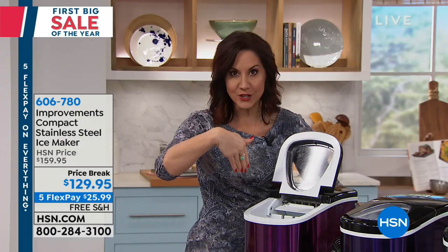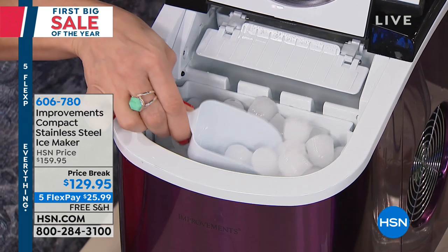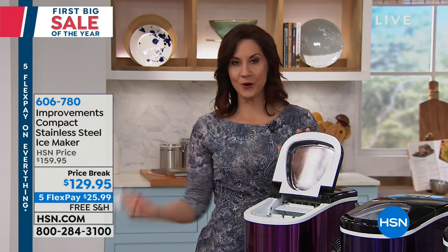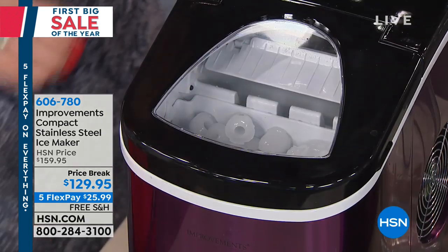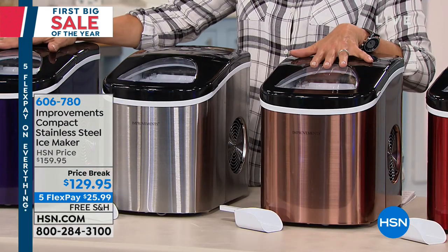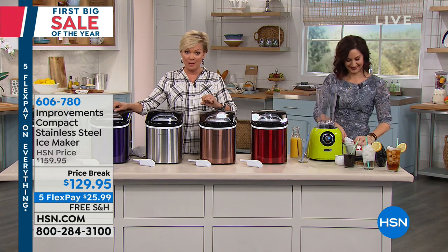It even comes with an ice scoop so people can dish right from the ice maker. Keep in mind this is an ice maker, not an ice keeper — once the tray is full, transfer ice to a chest or cooler, put the tray back, and it continues making more. Stainless steel will be the first to sell out. Colors available: red, copper, blue, purple, and black. Item number 606780.